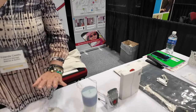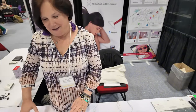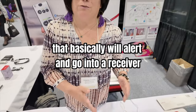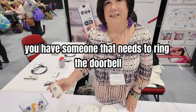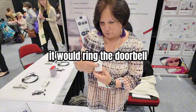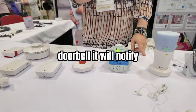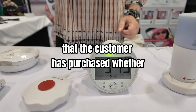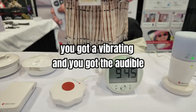Basically, you have different systems here that will alert and go into a receiver. For example, if someone needs to ring the doorbell, they would use this device. It would ring the doorbell and notify any of these receivers that the customer has purchased — whether it's a visual, a vibrating, or an audible notification.